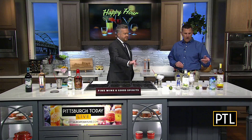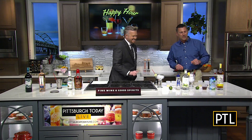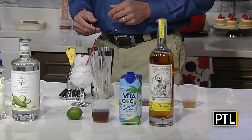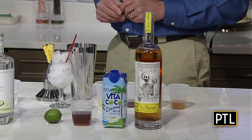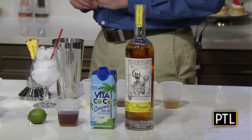So we have three different drinks to show us. The first one is called a Pineapple Express, and what anchors that is a local product called Maggie Farms Rum — specifically their 50-50 Pineapple Rum. We're going to do a half an ounce of that and a half ounce of coconut water.